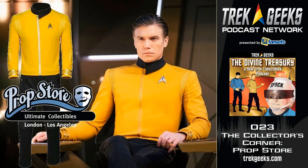Hello, and welcome to the Collector's Corner, a supplementary edition of the Divine Treasury. My name is Mike Bovia. On the Collector's Corner, we get to know the people behind the things we like to collect, or those who assist us in that collecting.